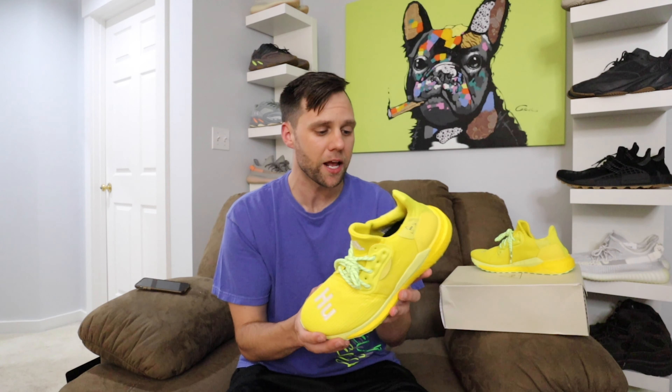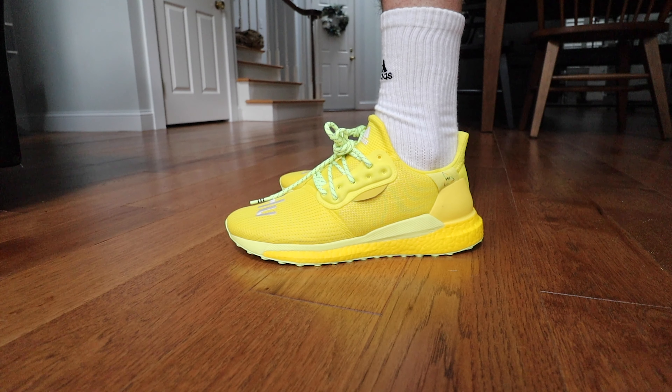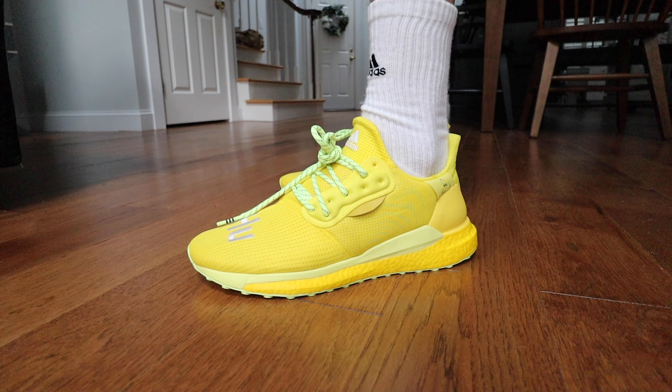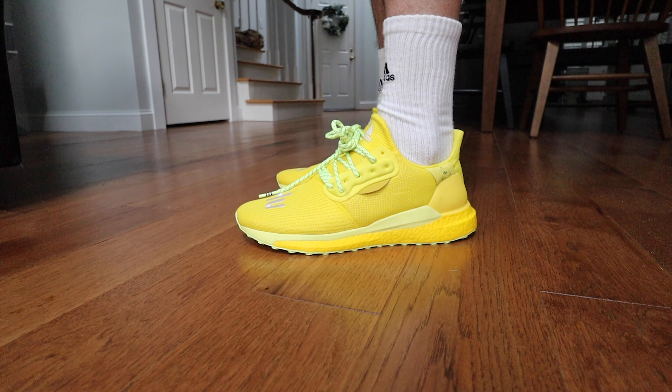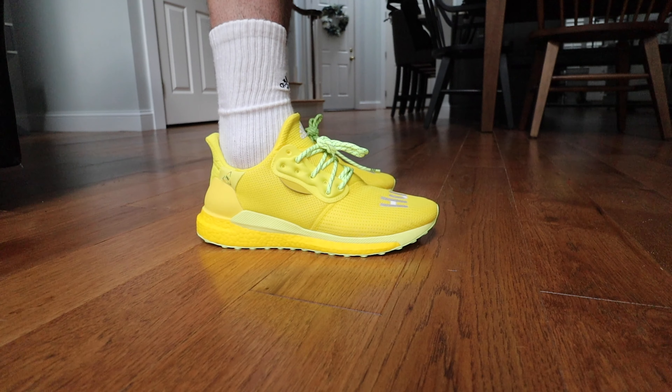I've been seeing Pharrell wear this sneaker for months now and really wanted to get my hands on it — these are so sick. I've always said here on the channel that the Solar Glide Hu is so underrated. It's only $150 and it reminds me of an Ultra Boost as far as comfort and feel. You can't go wrong with this shoe at all. It's just that there's no hype on it, which I totally understand.